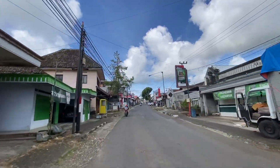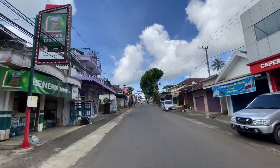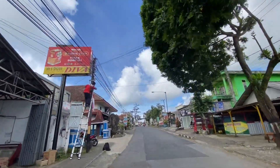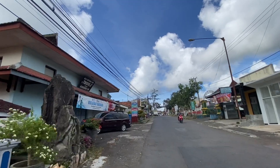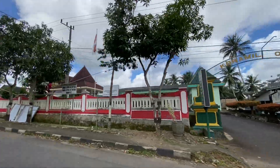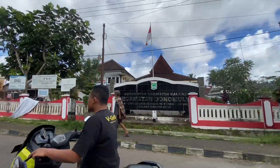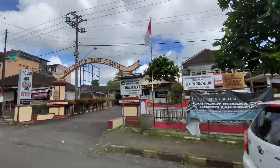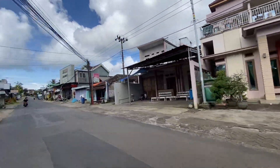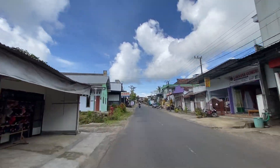Sampai daerah sini masih ramai, masih banyak yang berjualan. Ada bank BRI juga, kemudian ada swalayan di sebelah kiri. Ada puskesmas, kemudian ada koramil, dan di sebelahnya ada polsek Dono Mulyo — jadi bersebelahan gitu koramil sama polsek yang berada di kecamatan Dono Mulyo.